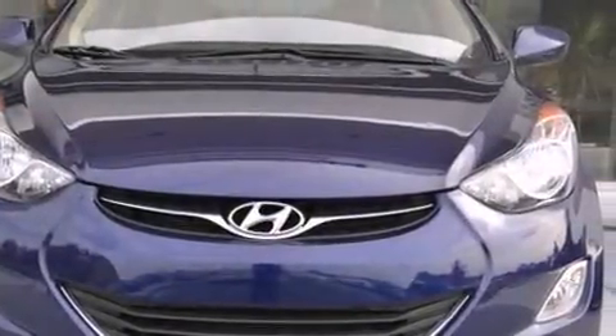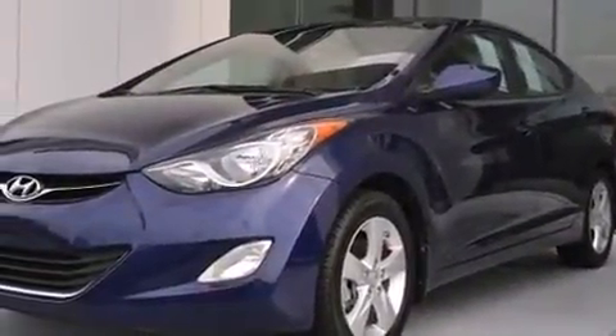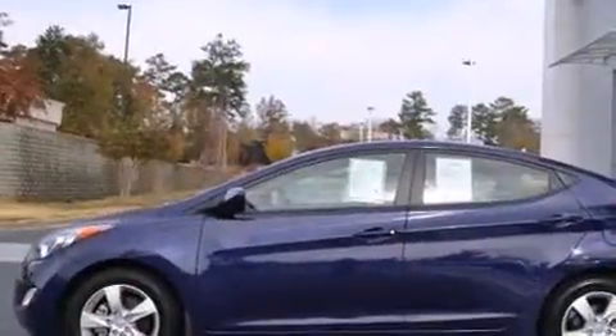Discerning drivers will appreciate the 2013 Hyundai Elantra. With fewer than 50,000 miles on the odometer, this four-door sedan prioritizes comfort, safety, and convenience.